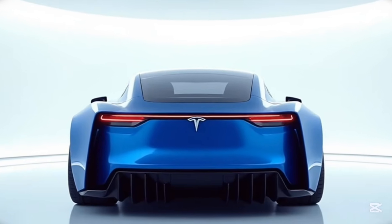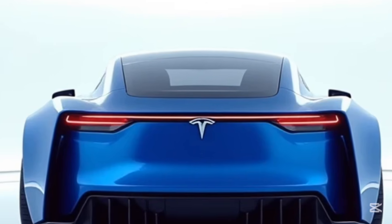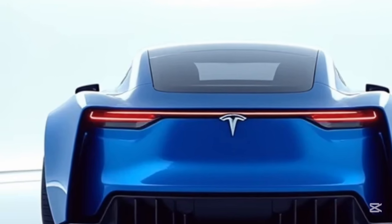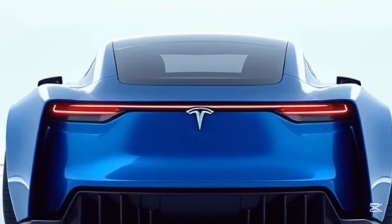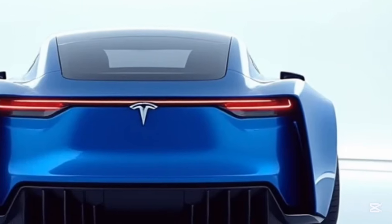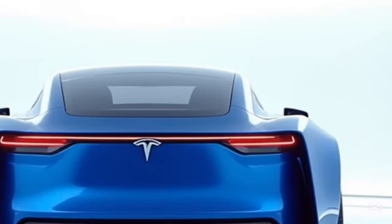One of the most striking features of the Tesla Model S is its design. The car's smooth, minimalist lines and low-slung stance give it an unmistakable presence on the road. Every curve is crafted with aerodynamics in mind, contributing to its exceptional efficiency and range. The absence of a traditional grille, combined with flush door handles that extend only when needed, enhances its futuristic appearance.